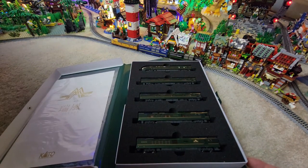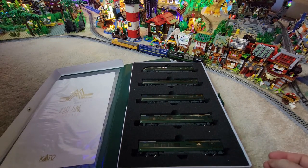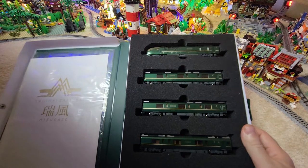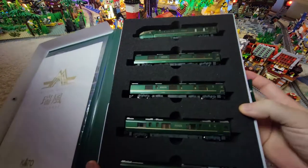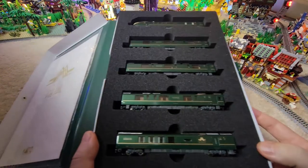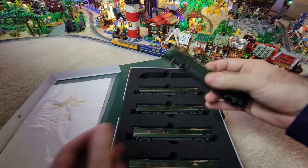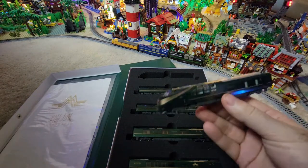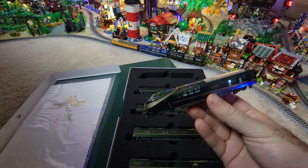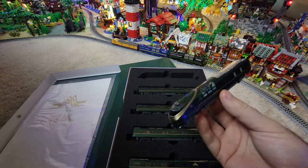You can definitely tell it's a high quality item — something special just from the first reveal. Like I said, I haven't even taken these out, so I haven't had a chance to really look them over. I noticed they're all numbered too — look at that — one, two, three, four, five. There are ten cars so I assume they're all numbered. Let's go ahead and take out the first one, which is of course the main focus of this whole thing because of that amazing front end.